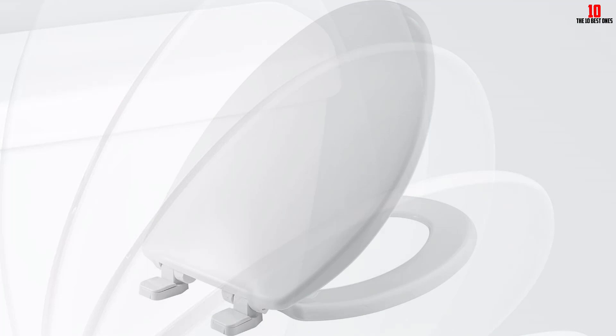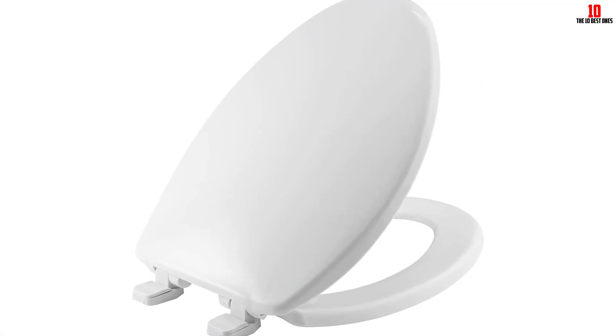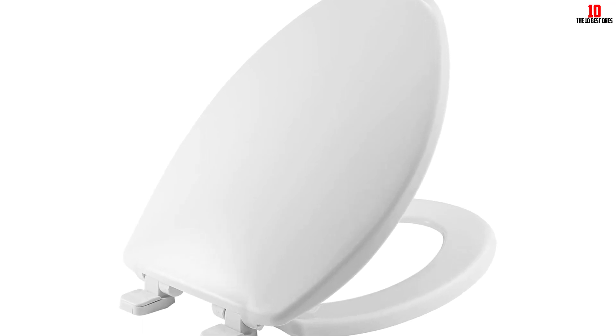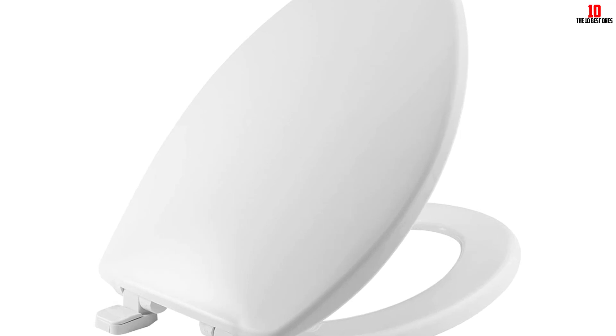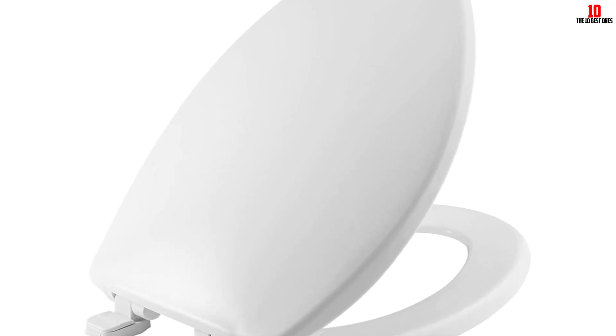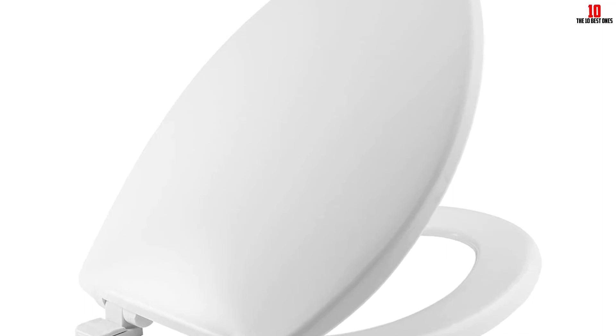The seat fits all elongated toilets, including top brands like Kohler, American Standard, and Toto. Easy to install with just a wrench, this seat is proudly made in the USA using earth-friendly materials and processes. It can be cleaned with soap and water to maintain its shiny and new appearance. Before purchasing, make sure to measure your toilet using the provided video guide to ensure the correct size.